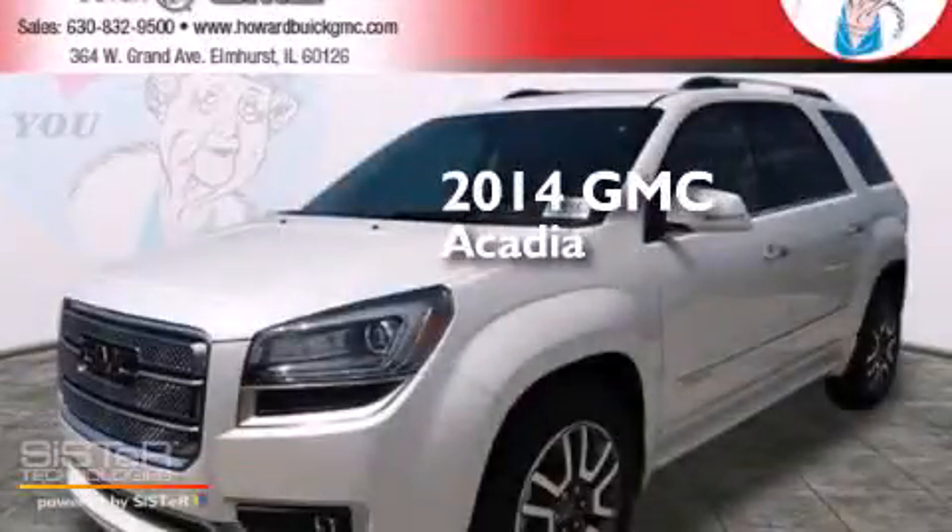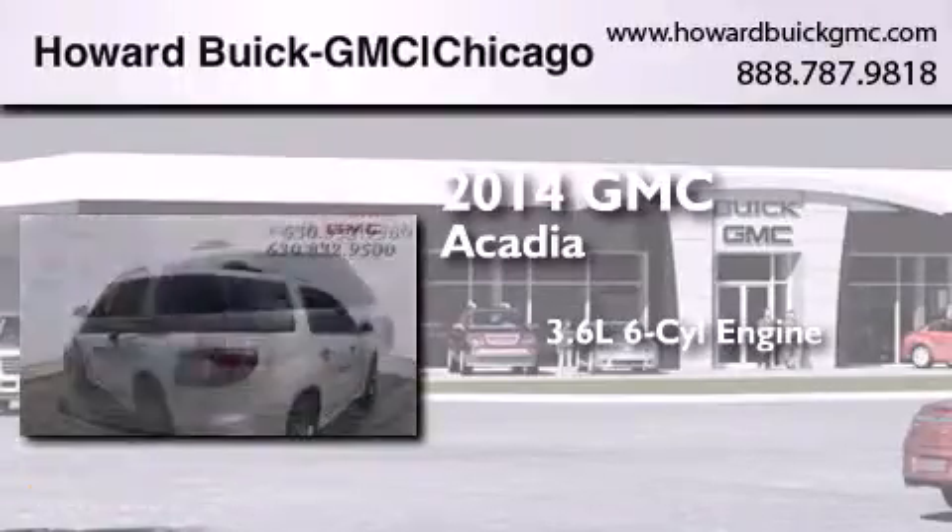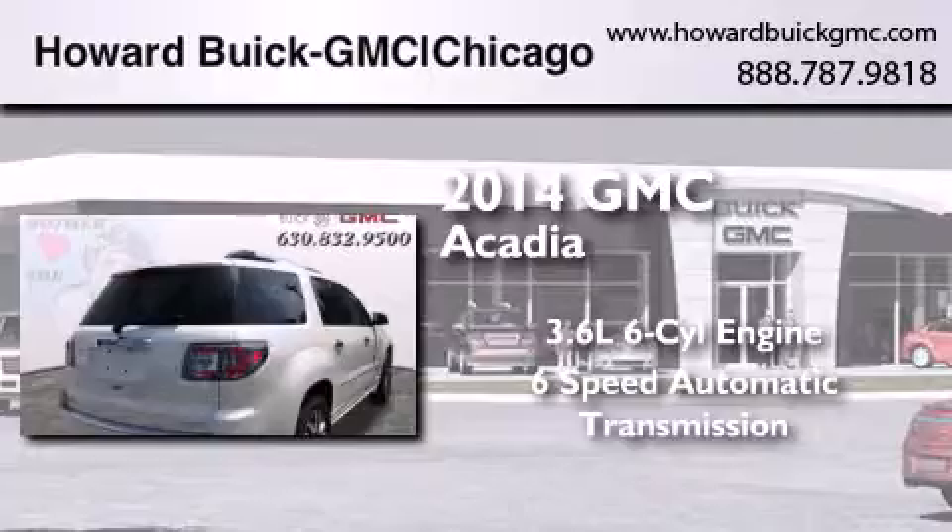This is a brand new 2014 GMC Acadia. It features a 3.6-liter six-cylinder engine, a six-speed automatic transmission, and all-wheel drive.